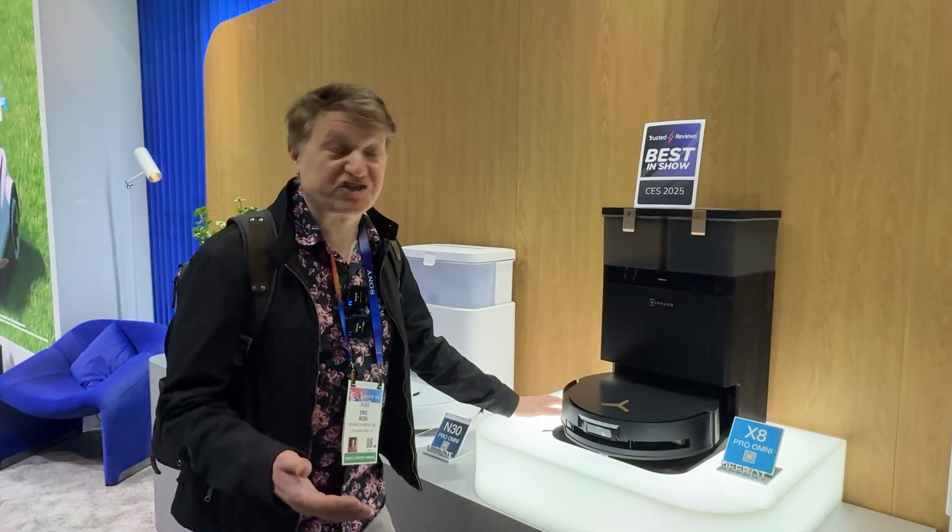In my opinion, Narwhal and Ecovacs are two companies that are focusing on the basics and getting those things right. I'm not saying they don't have the crazy technology that Roborock and Dreamy do — they are probably working on it in-house. But they seem a little more focused on producing stuff that is a little bit more value conscious and does the basics really well.